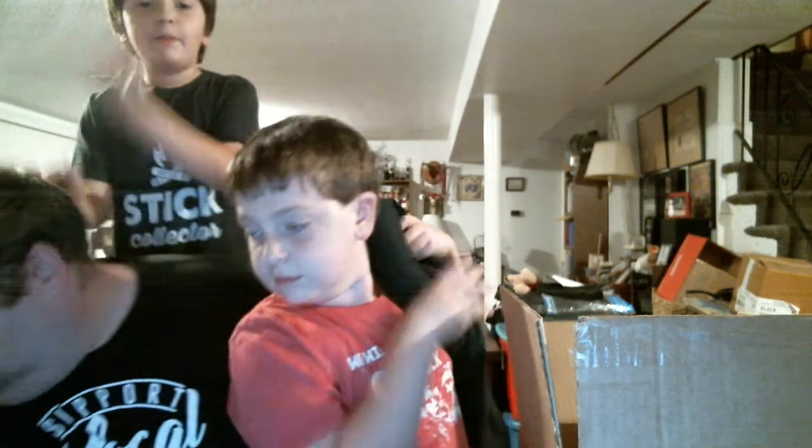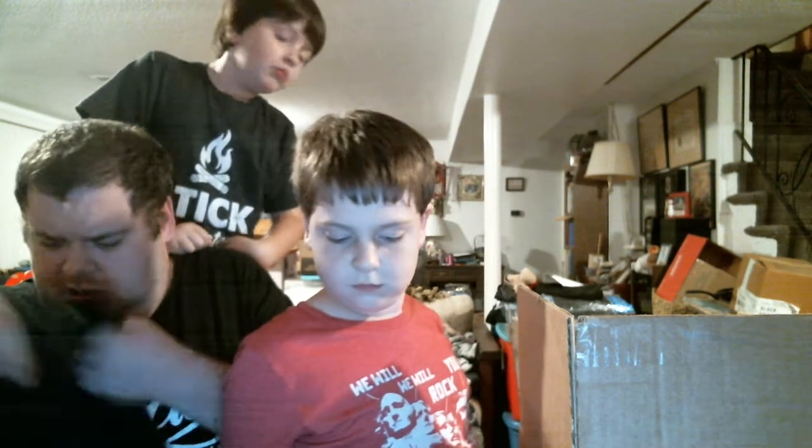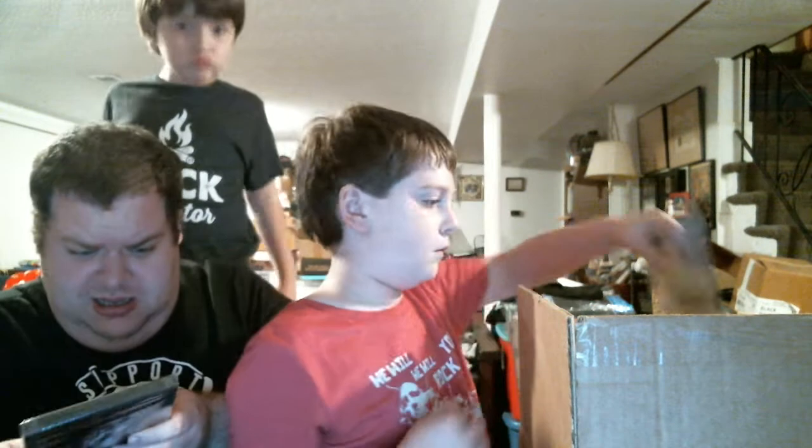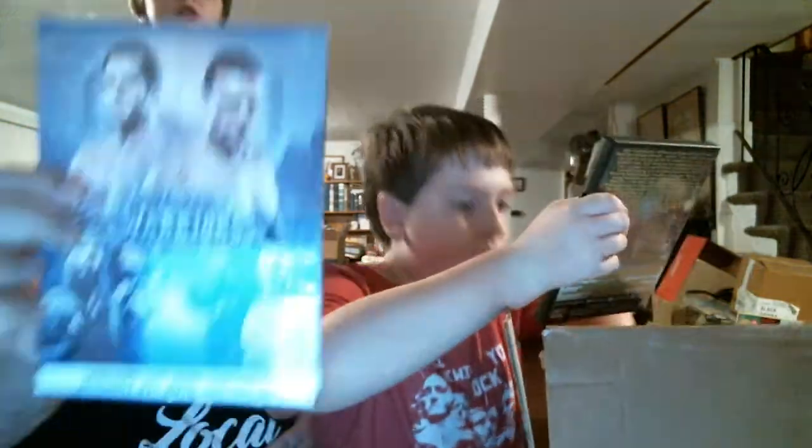Alright, so we start with an autographed poster — a New Jack poster! POSTER! P-p-p-p-p-POSTER!